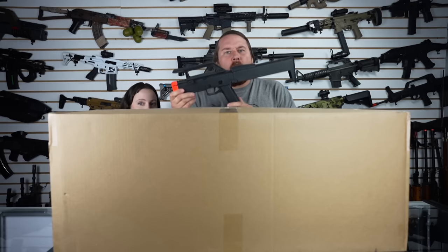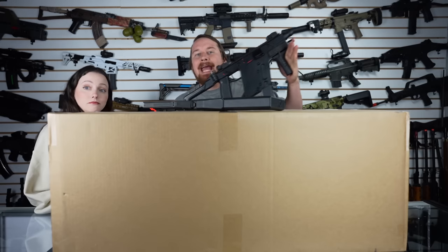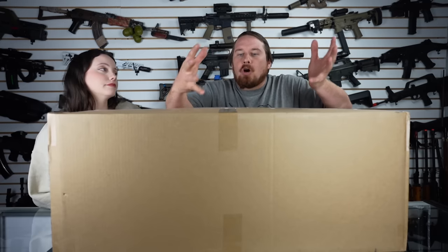That golden ticket could get you one of these — the long retired FPG. Or one of these, the gas blowback KWA Chris Vector. Or a custom DSG from KWA. These boxes are picked at random, so the golden tickets are out there. We're gonna go through what the golden ticket actually means, but first we gotta open up the box.